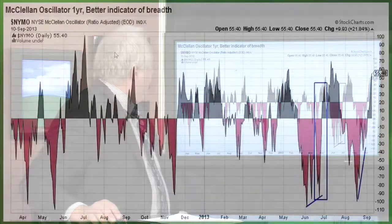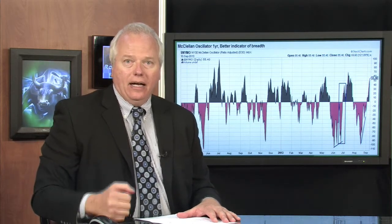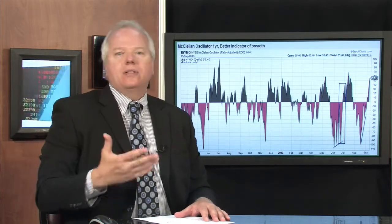First up, the McClellan oscillator — we're going to look at the breadth thrust. This is a phenomenon where the McClellan oscillator dips to minus 100. Usually you like to see it go below minus 100 and then have this strong reversal. This is a sign of capitulation. The McClellan oscillator smooths out advance-decline statistics on the NYSE — over 2,500 stocks — measuring accumulation-distribution and smoothing it into an oscillator. McClellan invented this back in the 60s. This oscillator really works to tell you when you've seen a washout and buyers are coming back in.